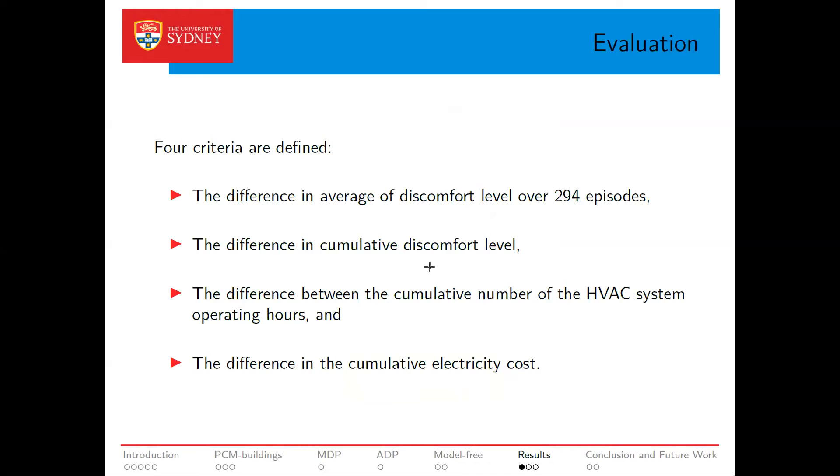For our simulations, the DDPG algorithm is run for 42 typical weeks, or 294 episodes, in Sydney. Each episode represents a day with one-hour time steps. To evaluate the performance of DDPG, we use ADP as a benchmark, and to get a better sense of the benefits, we also compare its performance to a simple dead band relay for controlling the HVAC system. To assess the quality of the policies computed by these three methods — ADP, DDPG, and dead band relay — we consider four measures: the difference in average discomfort level, the difference in cumulative discomfort level, the difference in cumulative HVAC system operation hours, and the difference in cumulative electricity cost.